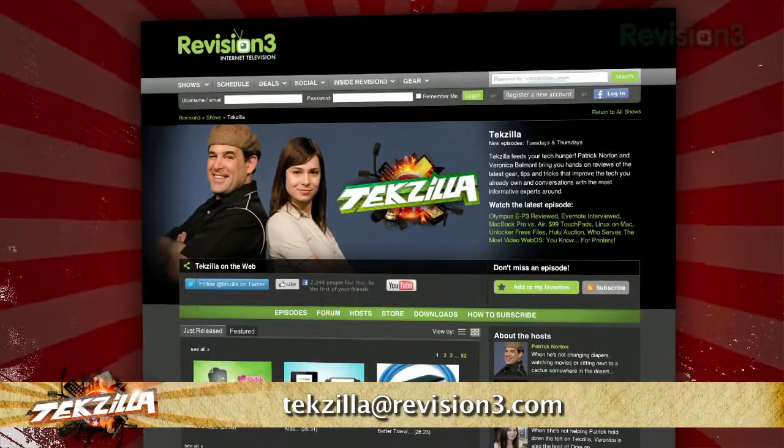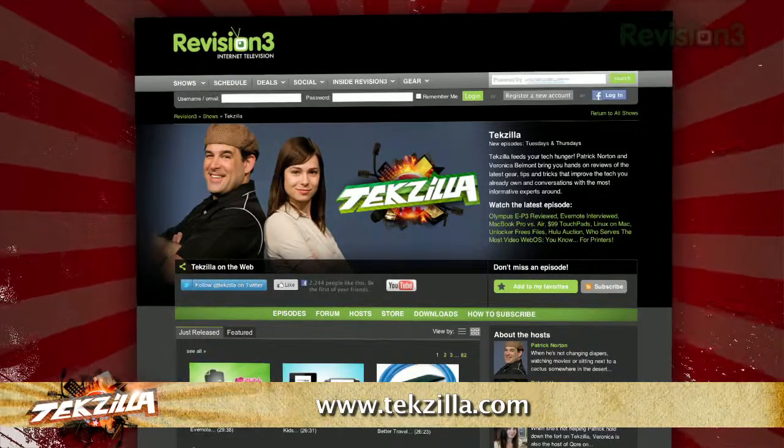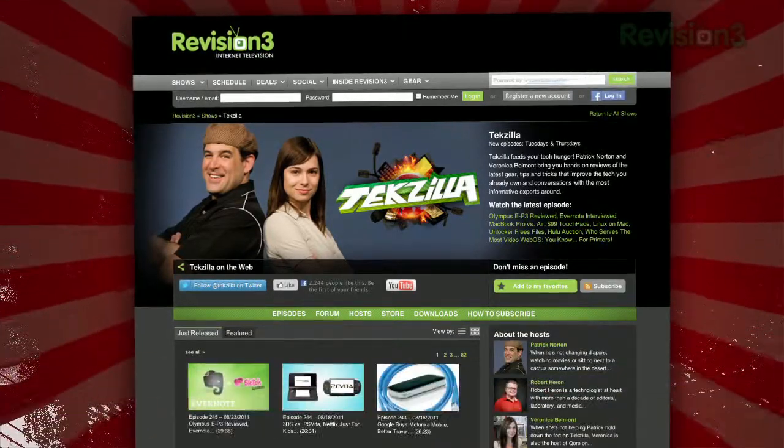Now if you've got a tip for us to pass along to the rest of the TZ crew, just email us at Tekzilla at revision3.com. And don't forget Tekzilla.com — it's the place to find more tips, tricks, product reviews, and how-to's.